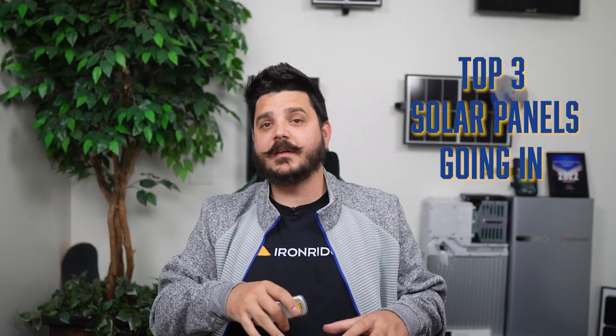Top three solar panels going into 2023. This year has been pretty wild — between the exit of LG Solar, mid-year price increases, and inventory constraints still being an issue for some manufacturers, you can't help but wonder who is offering you the best solar panel. There are a lot of different solar panels on the market, and while the vast majority are okay, there are clearly some that are better than others.